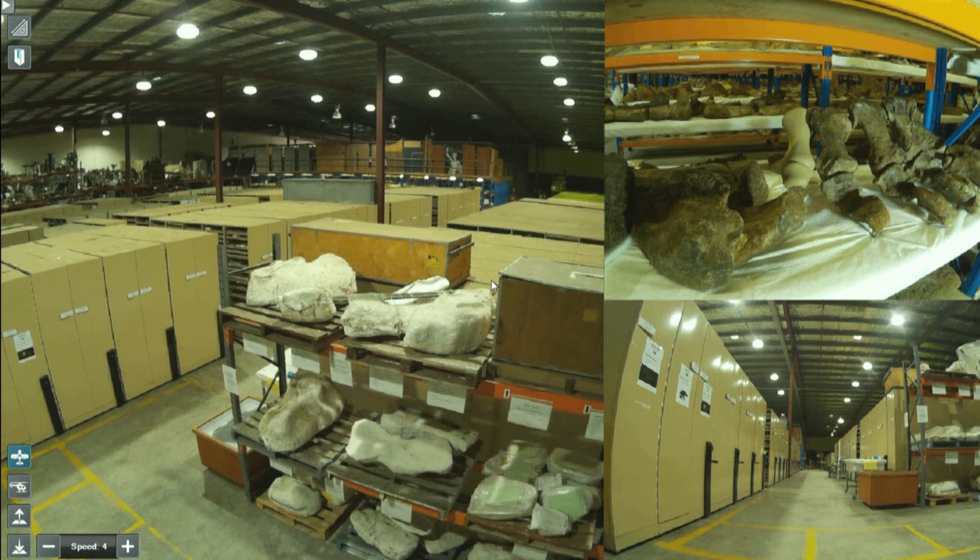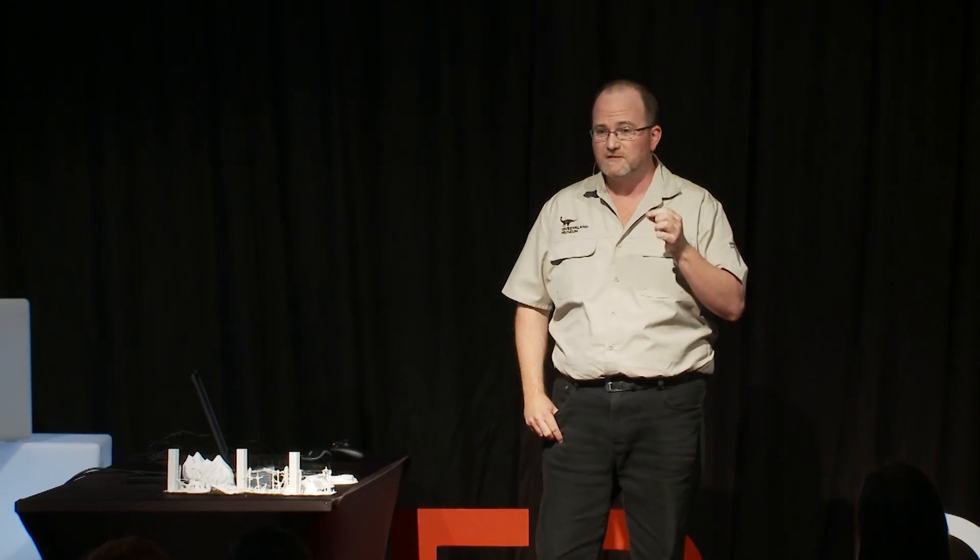Not only because I got to see a new dinosaur, but I got the special privilege of going behind the scenes to see what the collection of the museum actually looked like. There were hundreds of thousands of specimens — rocks, bones, minerals — all just from Queensland. I thought I could spend weeks looking at every single specimen. Every specimen has a story to tell. So I decided to spend the next 25 years of my life there.